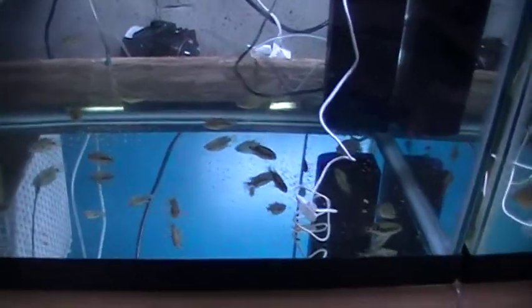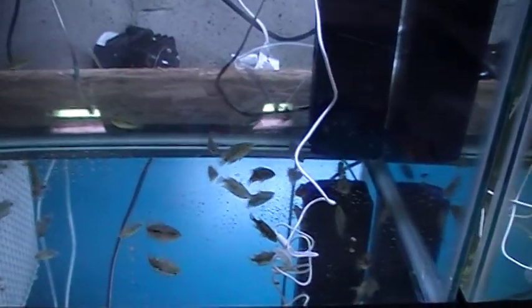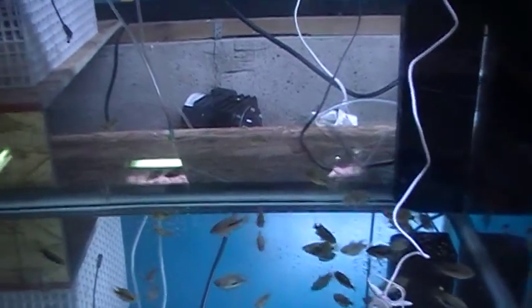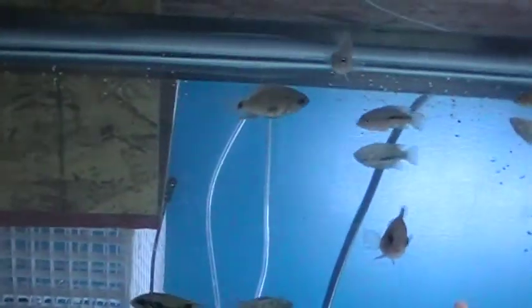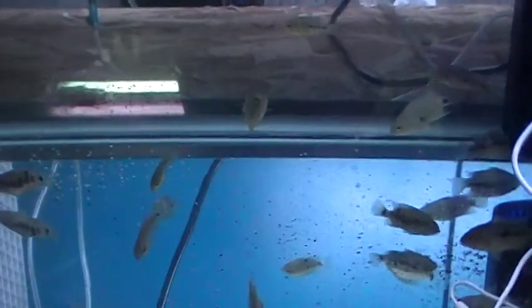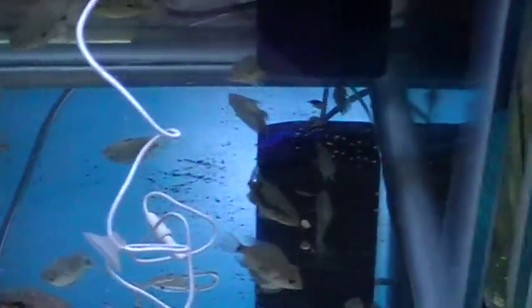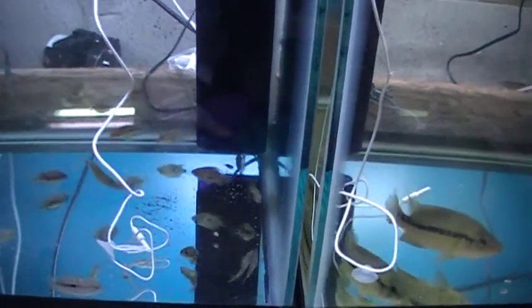Behind me there are a couple of 40-breeders where we put a lot of the new ones. In here we've got some Godmany, Microthalmus, Piersi, Trimac, and some Corrected Turquoise. Let's see if we can get a good close-up of some of these guys. Over here in the corner looks like some Microthalmus — they're all about an inch to an inch and a half. Gauge definitely treated us well.